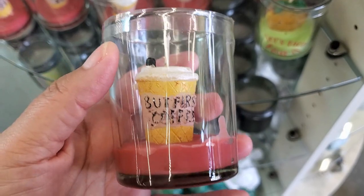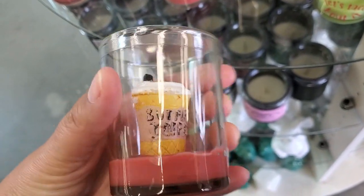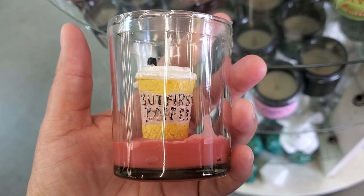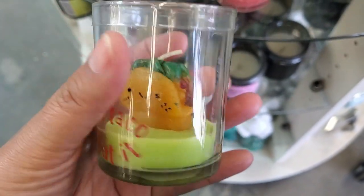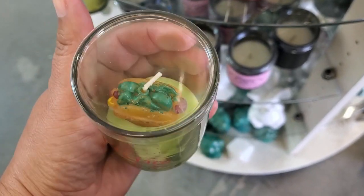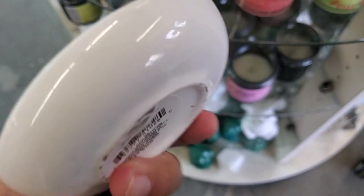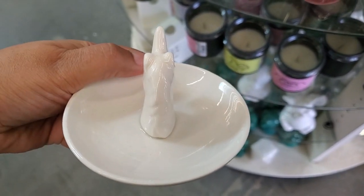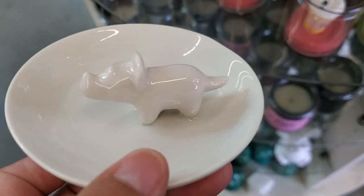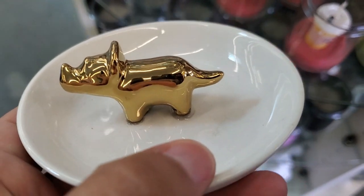We're here at our local Dollar Tree to see what's new. They have these coffee candles — more for the look — and they've got this one. Oh, cute! Are these cute little trinkets? What's this? A little unicorn!